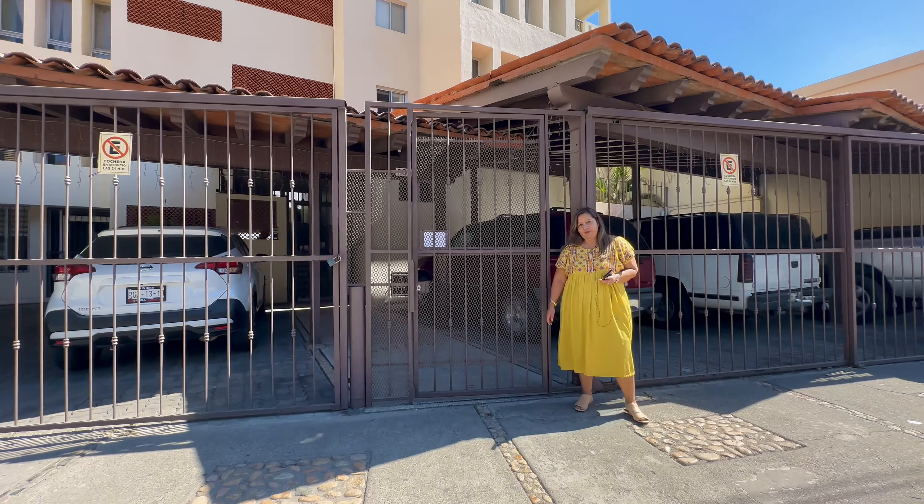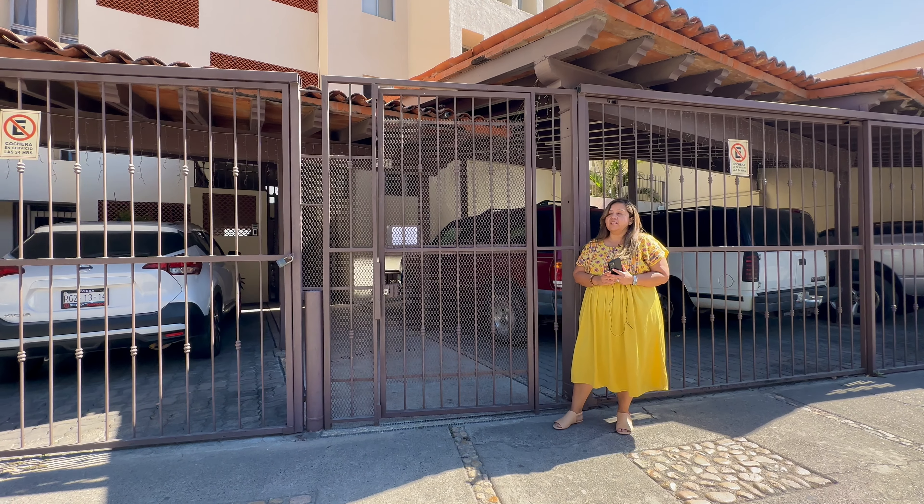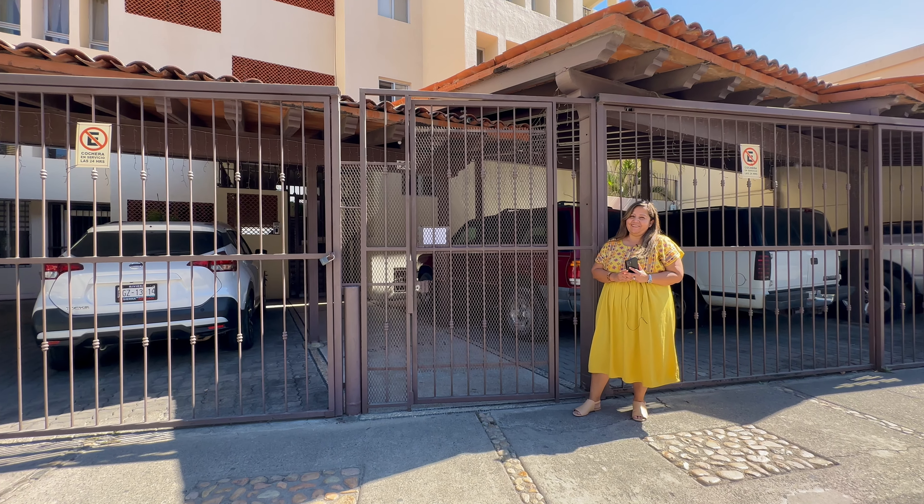Welcome to Gloria Sol, condo number two. This condo has two bedrooms plus a flex room and two bathrooms. It comes fully furnished and is turnkey and ready to go, listed at $319,000 US. Okay, let's see it.